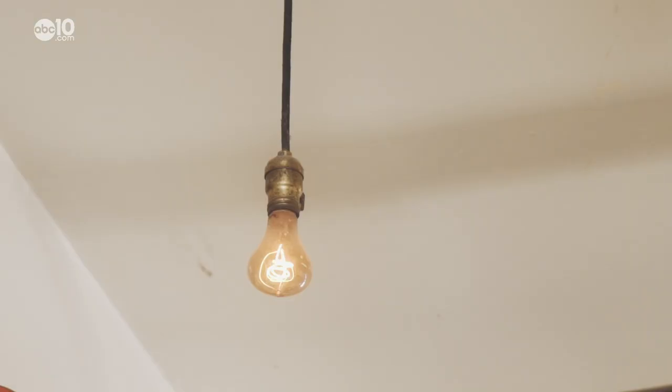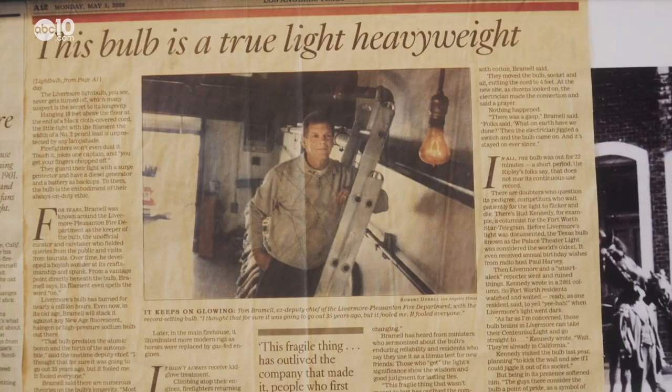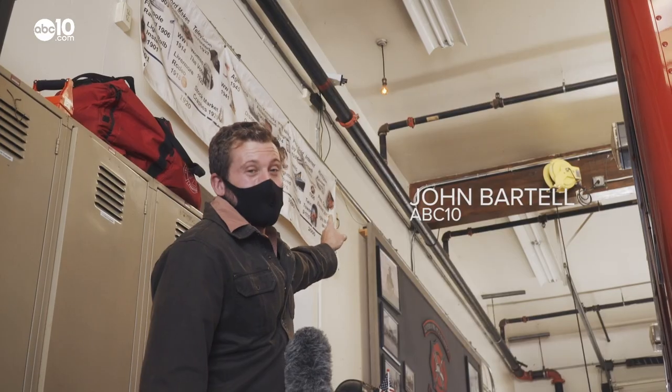Some may say this is just an old lightbulb, but to the city of Livermore and to its firefighters, the bulb is a beacon of light and a good luck charm to first responders. This means a lot to me in the sense that I served under this bulb, and in its longevity and its work ethic, I can appreciate that. From the Centennial Lightbulb in Livermore, I'm John Bartell. Hope to see you on the back road.